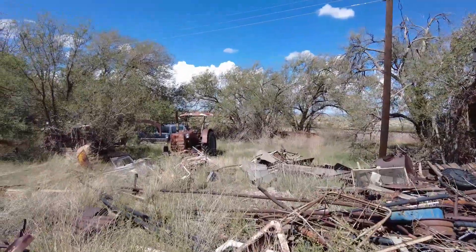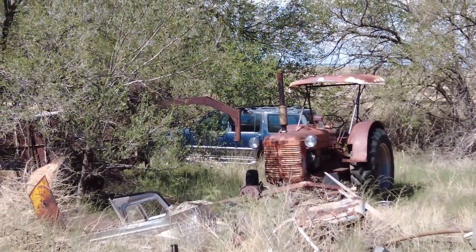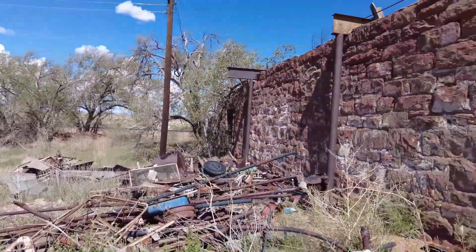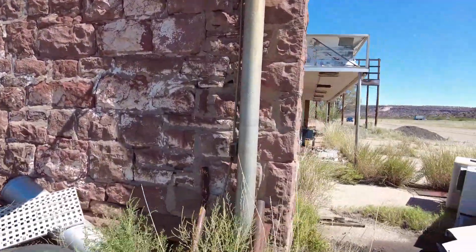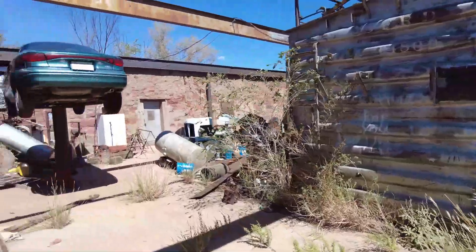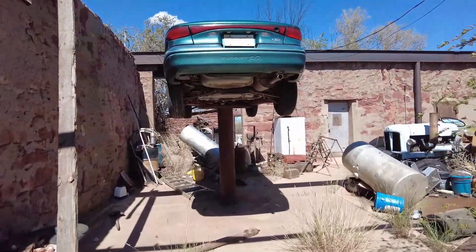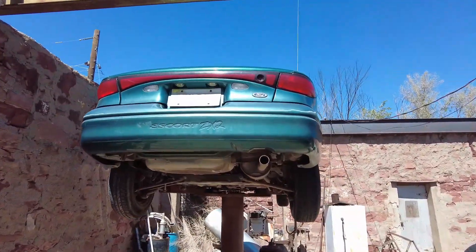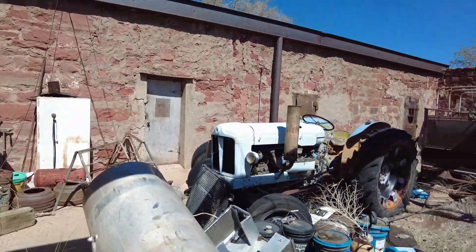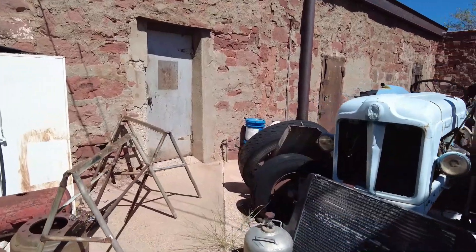Look at that — I don't want to climb through this garbage, but there's an old SUV back there too. This is some kind of service station, right? Wait till you see this — still up there. Look at this old tractor, how cool is that?